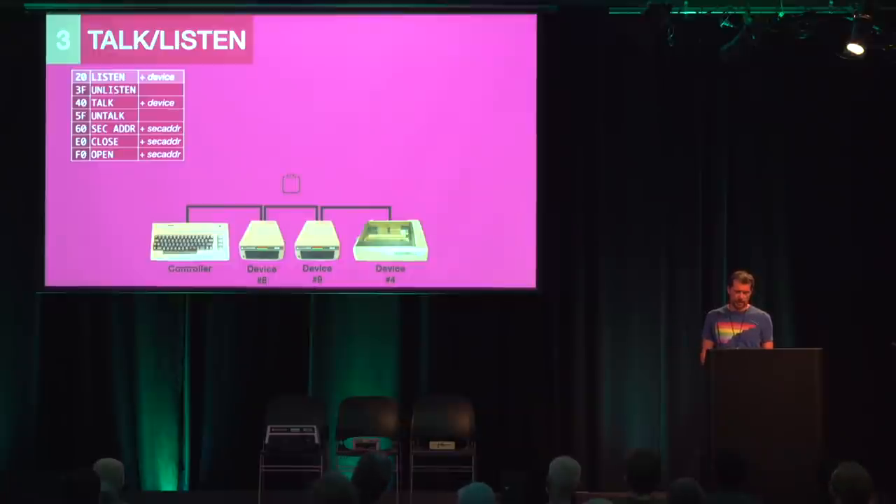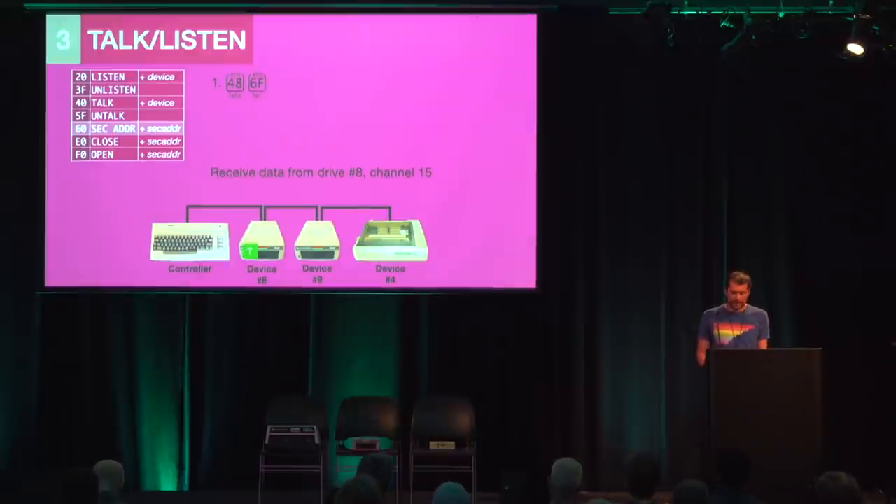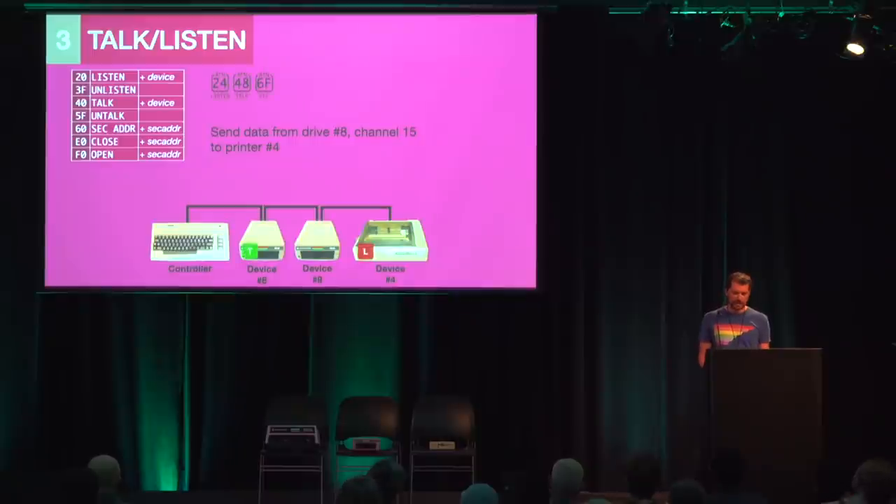The controller pulls the ATN line; all devices receive the command code. The code 24 means listen for device 4, and after ATN is released, device 4 is a listener. The controller can then send data over the bus, received by this single listener. The controller then pulls ATN again and sends the command byte 3F — unlisten — and the printer stops being a listener. If we send a secondary address after the listen command, this tells the device that the talk or listen should go to a specific channel or function of the device. For example, this sends talk to device 8, plus a secondary address of hex F (15); the device is now a talker and we can receive data from it, and at the end we send untalk.